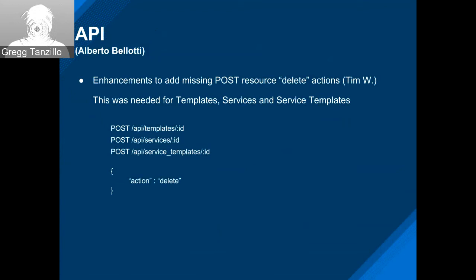On the API front, there were a couple of nice enhancements. Tim added the missing POST-based deletes on the collection templates, services, and service templates. Previously it was just the HTTP DELETE action, but now there's regular POST support.